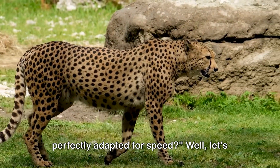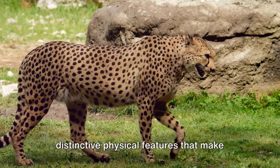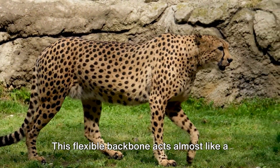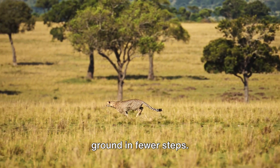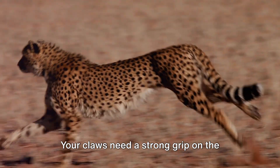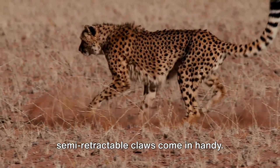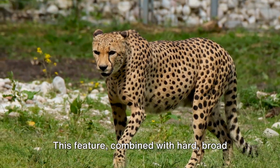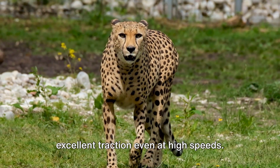What makes a cheetah so uniquely adapted for speed? Cheetahs have a host of distinctive physical features that make them the elite sprinters of the animal kingdom. Their elongated spine acts almost like a spring, stretching and contracting with each stride to cover more ground in fewer steps. Their semi-retractable claws — unlike most cats, a cheetah can't fully retract its claws — combined with hard, broad paw pads, work like cleats on a football player's shoes, providing excellent traction even at high speeds.